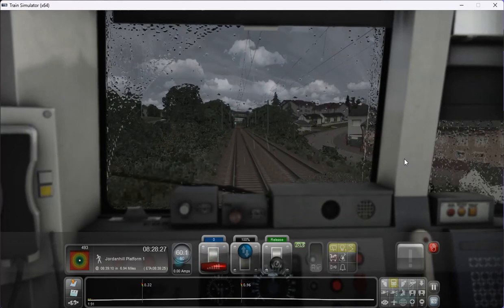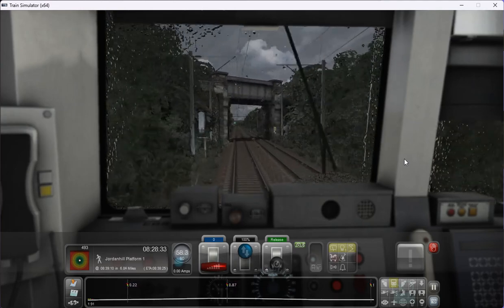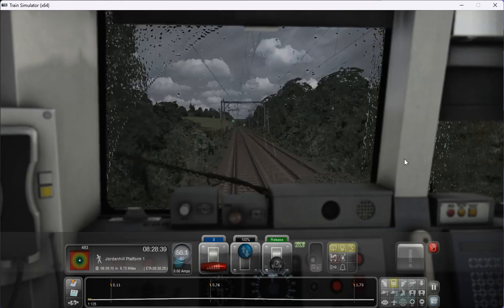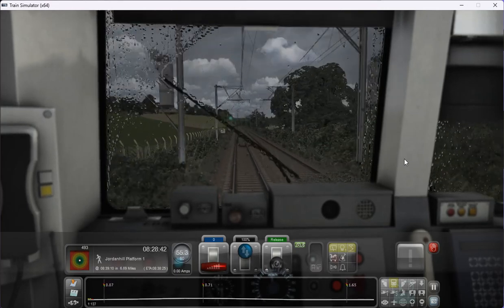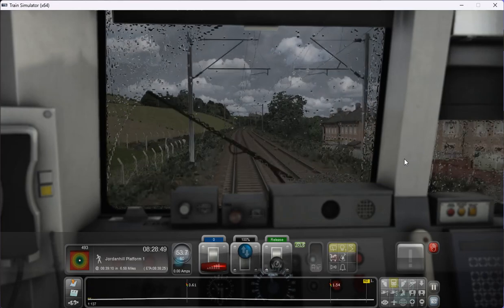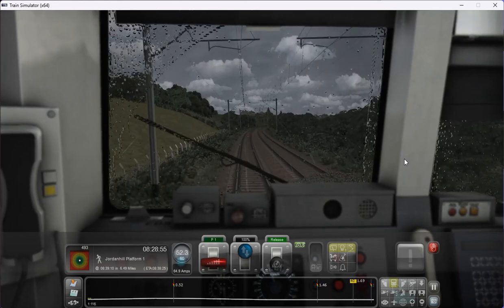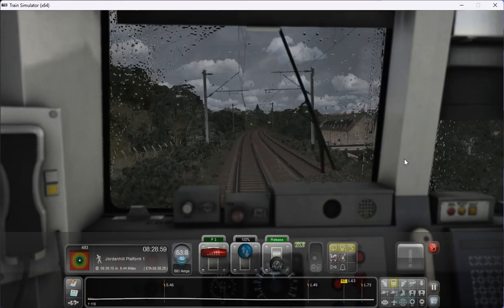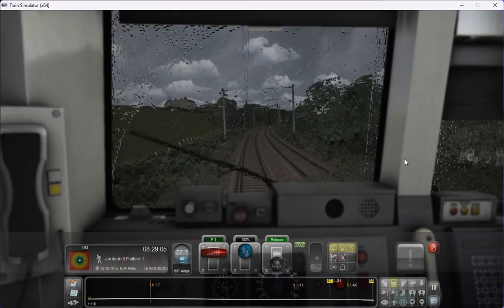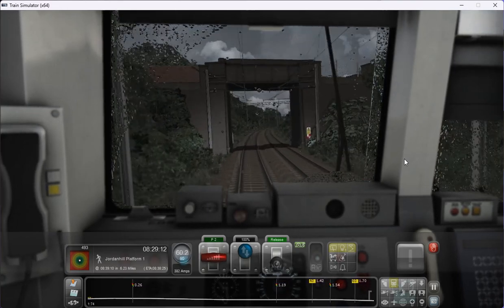We continue to be roughly on time — we're running quite early actually. As it says there, we're scheduled to arrive at Jordan Hill at 08:39, but just now it's 08:38:25. Don't want to be too early or I'll be hanging about. We'll be shortly coming up to Kilpatrick station, which is another station we'll be passing without stopping, as we hit the 60mph limit.